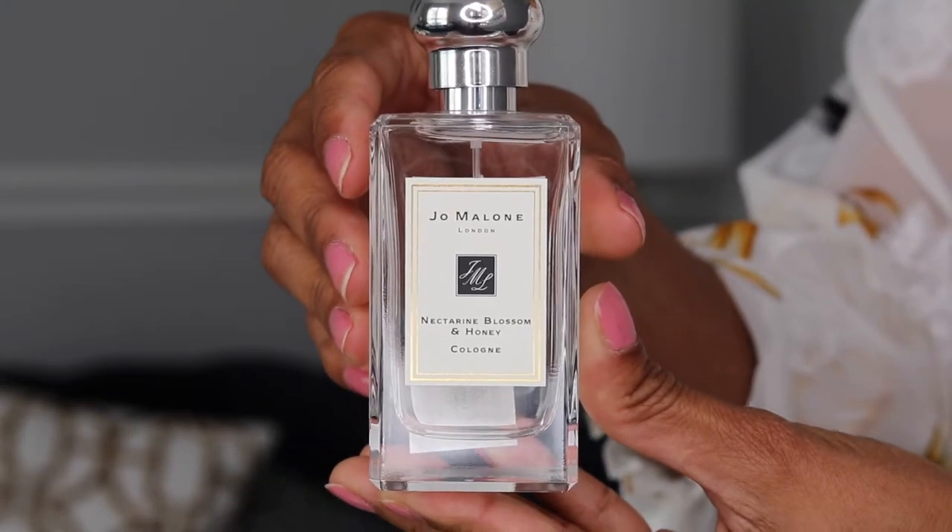Next one is the Nectarine Blossom and Honey. The top note is cassis, the heart note is acacia honey, and the base note is peach. You feel more of the peach. This is a beautiful, beautiful scent and I'm very glad it is part of my collection because I really like it.